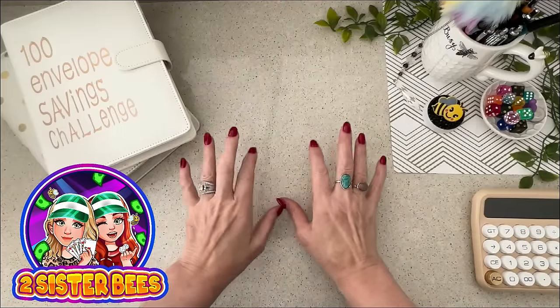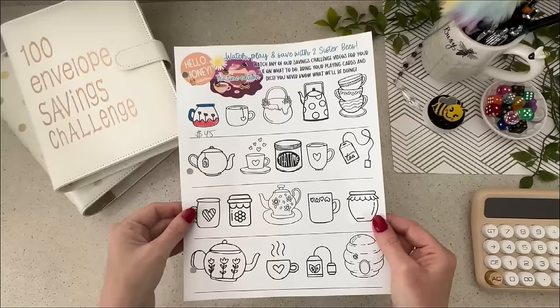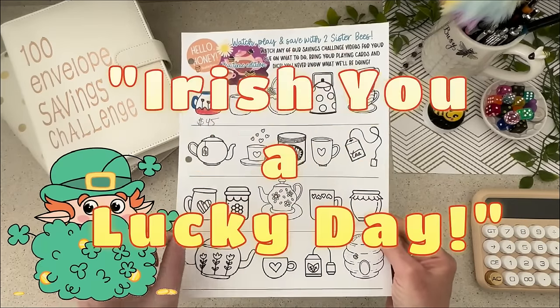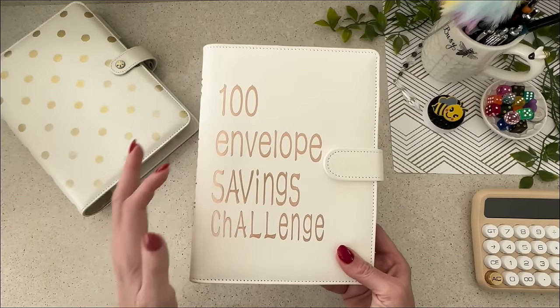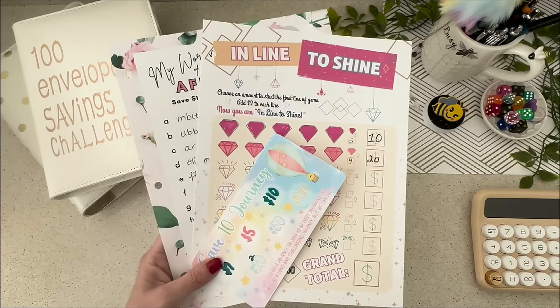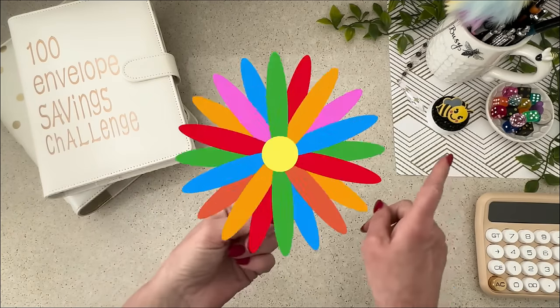In today's video we will be playing a special edition St. Paddy's Day version of Hello Honey called 'Irish You a Lucky Day.' We'll be completing and unstuffing the lower budget version of the 100 envelope savings challenge, adding a little bit to some other savings challenges, and introducing a whole new savings binder. Let's get into it.